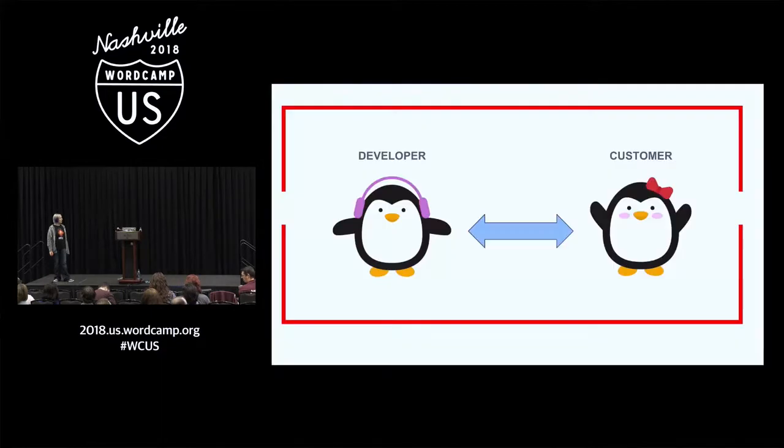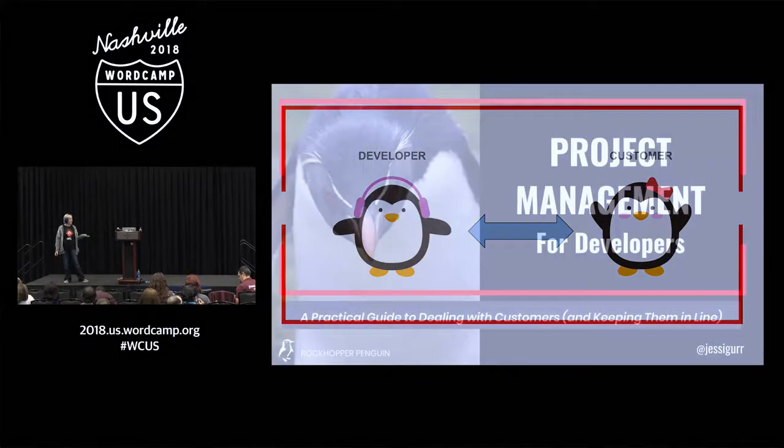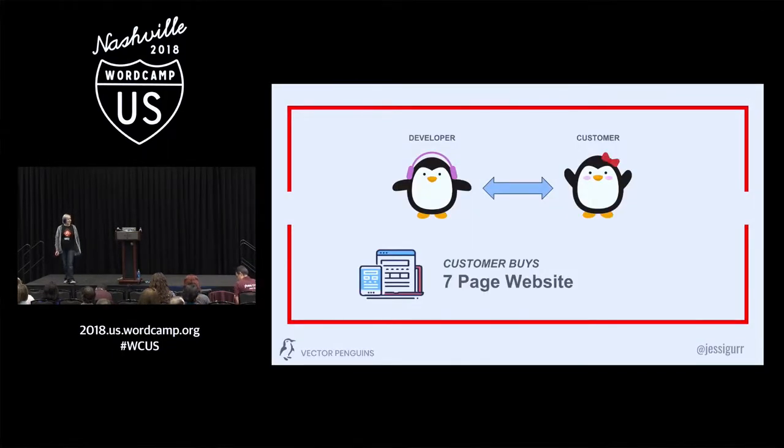So we all kind of know the age-old tale. Totally hypothetical situation: let's say we've got a customer and we've got a developer, and they start having a good conversation with each other. And the customer says, 'Hey, I need a website.' And the developer says, 'Hey, that's great. I can get you a website. How many pages do you need?'